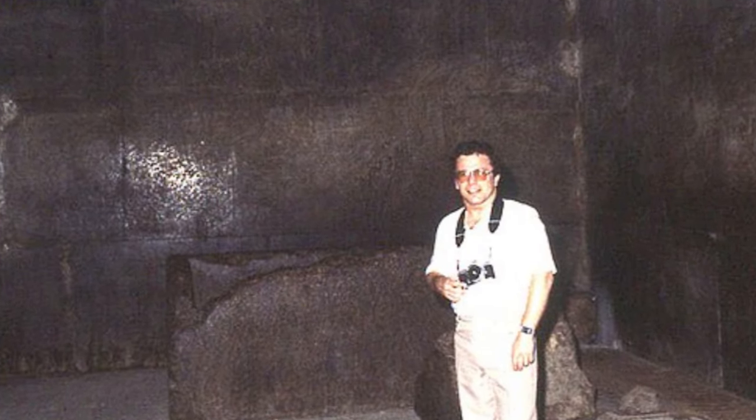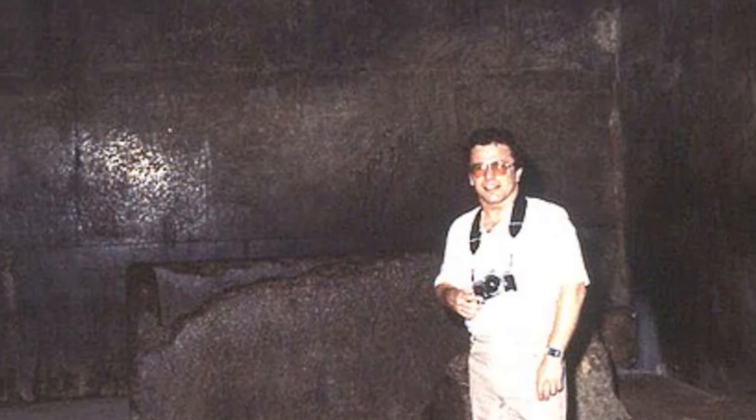This is the King's Chamber, one of the main chambers within the pyramid. It is a room of remarkable simplicity, with its granite walls and a massive sarcophagus at its center. But what was the purpose of this chamber? Was it truly intended as a burial chamber for a pharaoh, or does it hold a deeper significance?